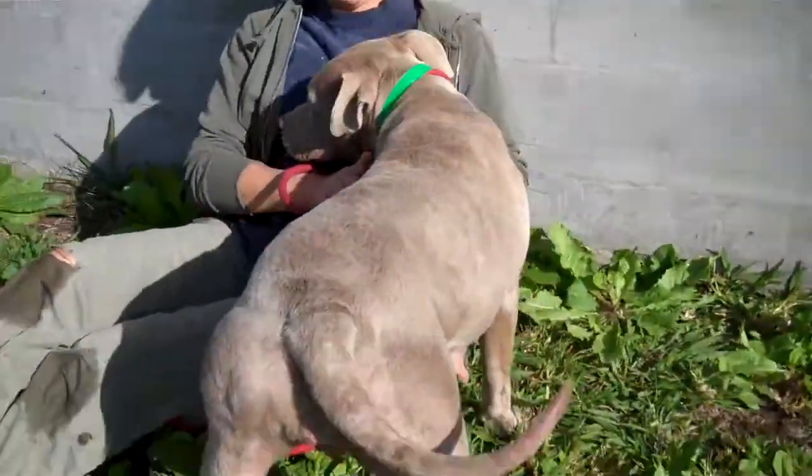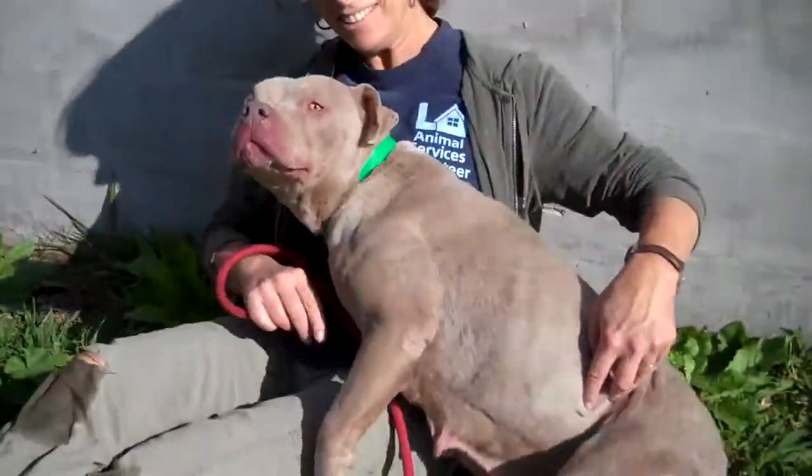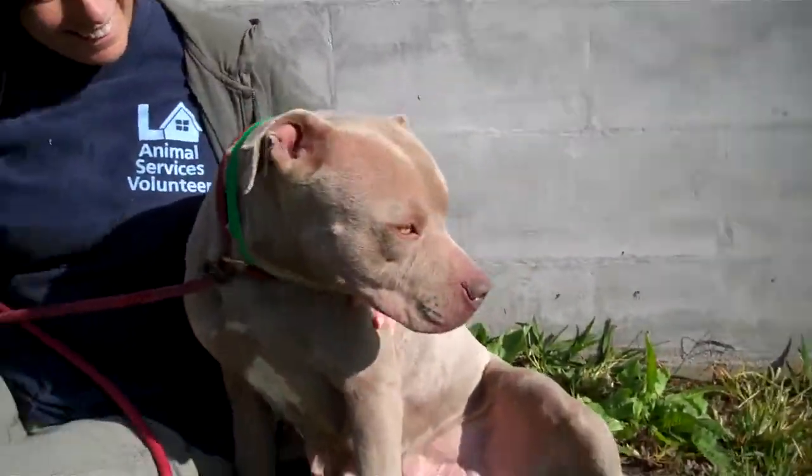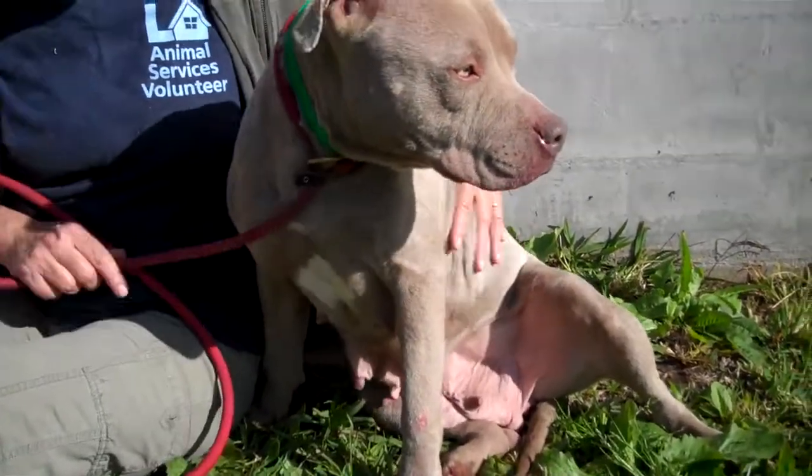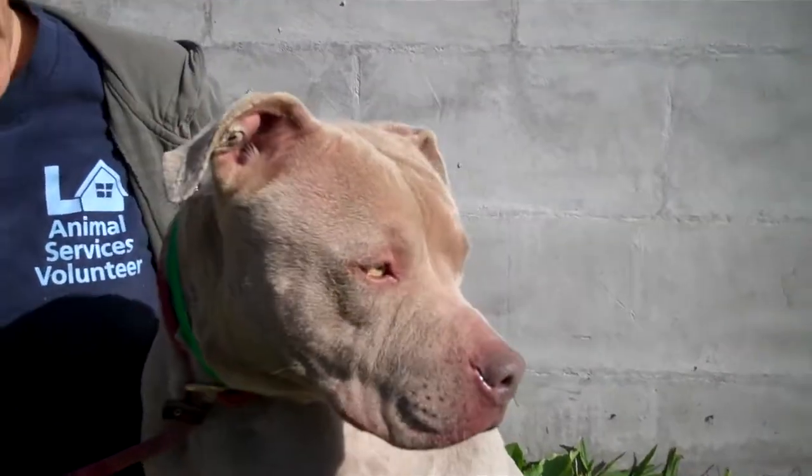How was she with other dogs? She's okay — she seems okay in the yard with other dogs. We have a lot going on, so all the dogs are interested, but she's just a sweet, sweet, snuggly dog.